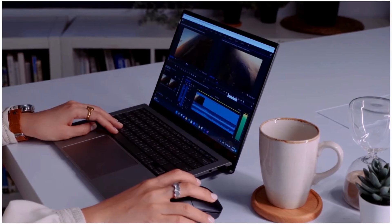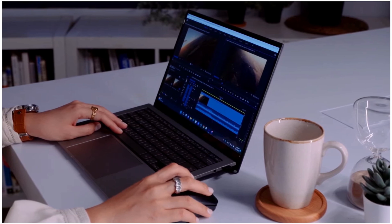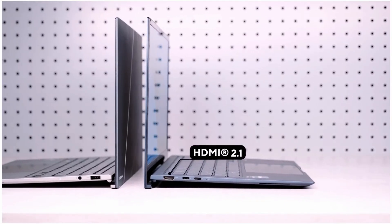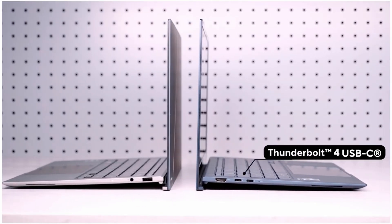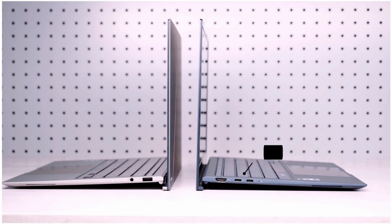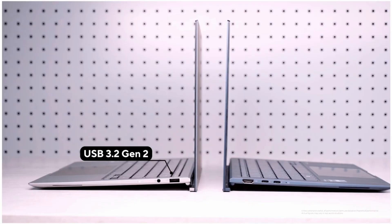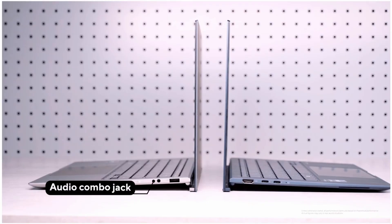Most users will be very happy with the variety of I/O on offer for such a thin and light machine. On the left-hand side of the laptop, we've got a full-size HDMI 2.1 port and two Thunderbolt 4 ports. Over on the right-hand side, there's a full-size Type-A USB port — that's a USB 3.2 spec port running at the full 10 gigabits per second.